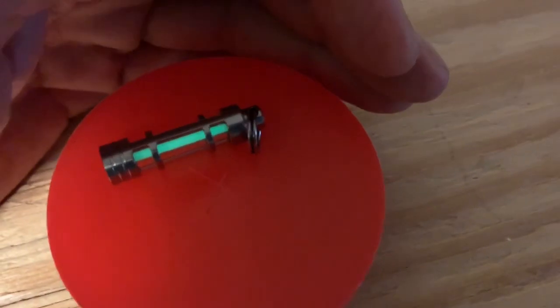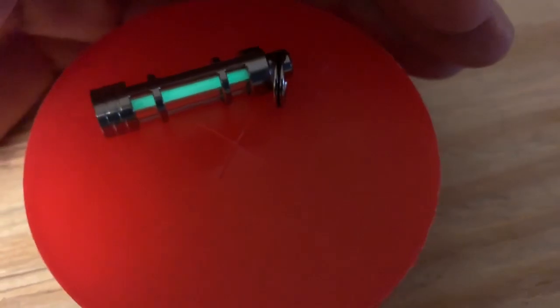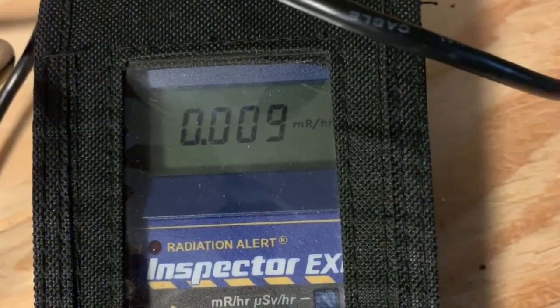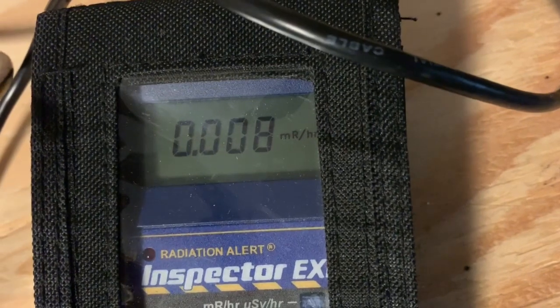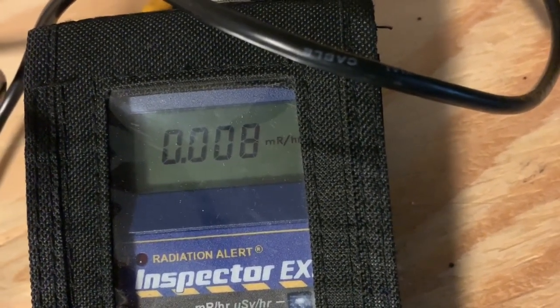I've set up a Geiger counter here and I've been recording background radiation for the last couple of minutes. Let's see what that comes to. This is in millirems per hour, and it's pretty low — on the order of 0.01 millirems per hour.